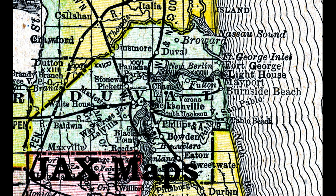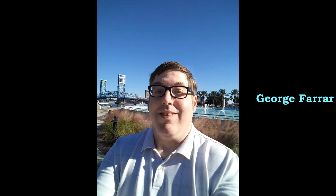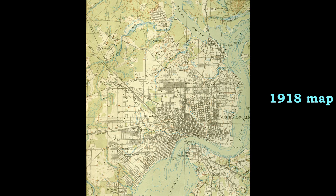Hi everyone, welcome back to JaxMaps. I'm George Ferraro, and once again I'm pleased to bring you another episode of JaxMaps, where we take a look at old maps of Jacksonville, Florida, Duval County, out of North Florida. I have two maps that I want to drill down on today, so I'm going to jump right in.